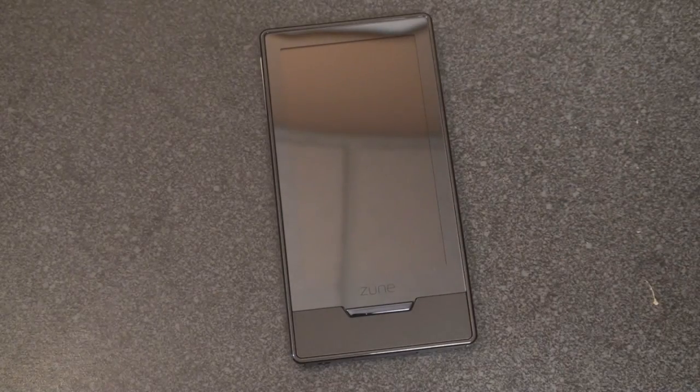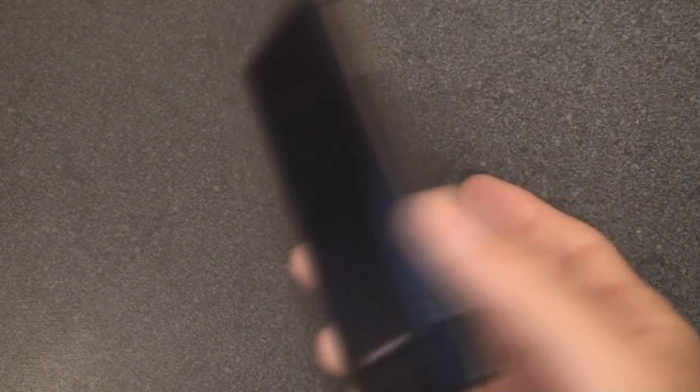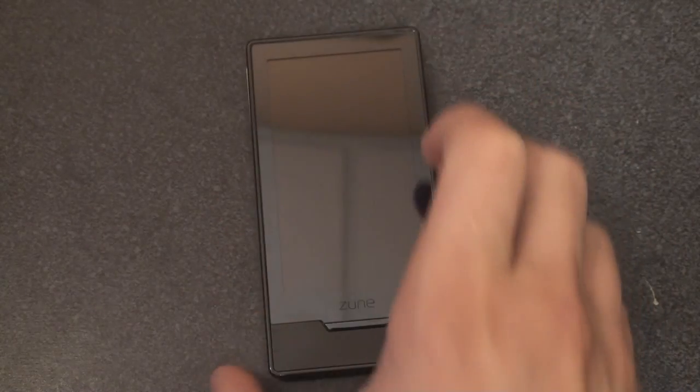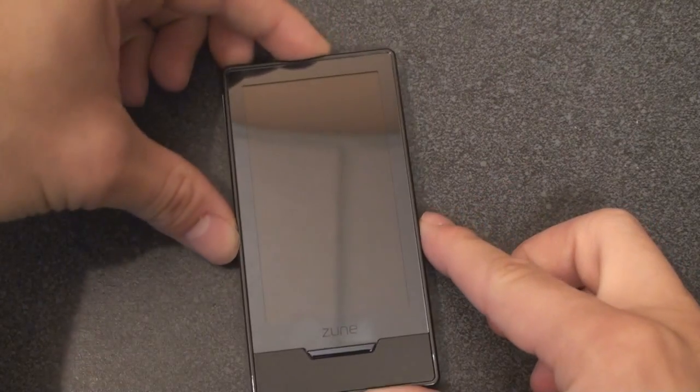They're two different tracks at Microsoft. The Marketplace on the Zune HD is closed. There's no SDK. Third-party developers at this time cannot create applications for the Zune HD. It's possible that may change in the future, as Microsoft has said publicly. But for now, let's take a look at their implementation of the Marketplace on the Zune to see if we can learn anything about what's coming up in Windows Mobile. So I'm going to turn on the device.